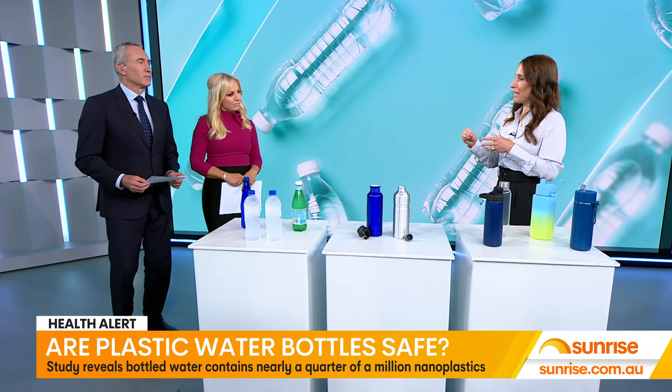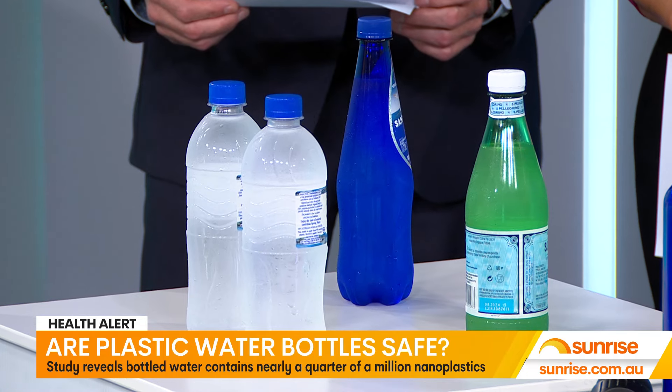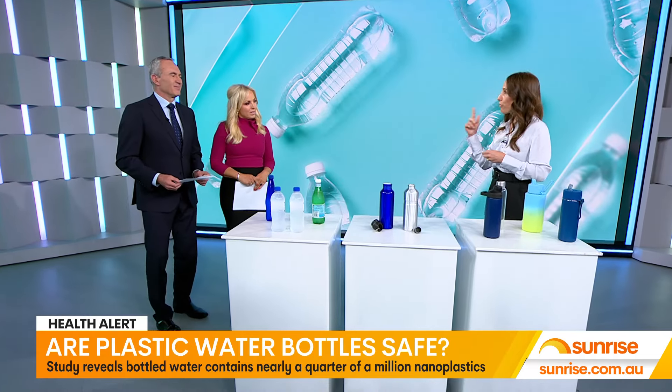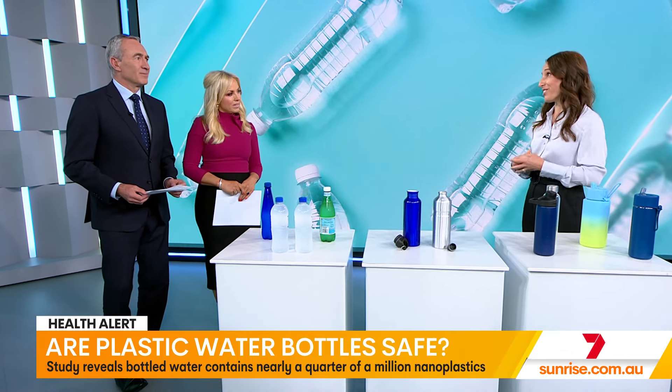These nanoplastics are more harmful to human health than microplastics because they can permeate the cells a lot more easily. They can travel through the blood, they can get into cells and tissues and organs, and that's why people are more concerned.